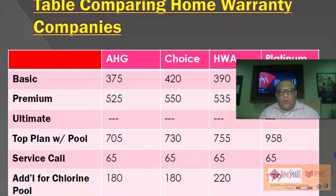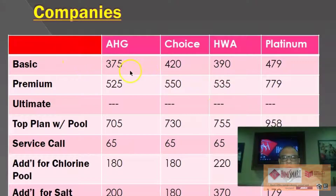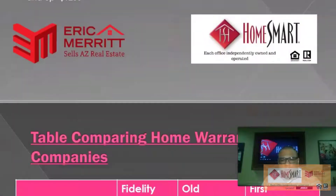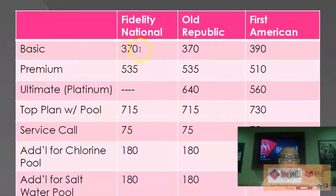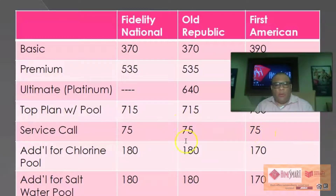Now here is a chart that shows the differences. The basic plans are $370, $370, and $390. The premium plans are $535, $535, and $510 — though it's really $535 to $640, and $560. The top plan with pool is $715, $715, and $730. Service cost is $75 across the board. Adding a chlorine pool is $180, $180, and $170. Adding a salt water pool is also $180, $180, and $170.